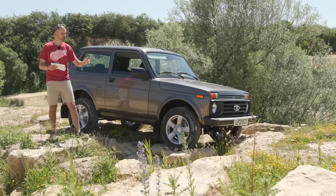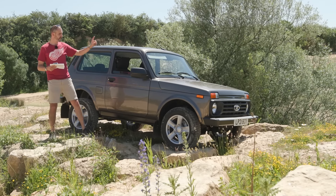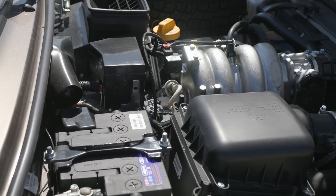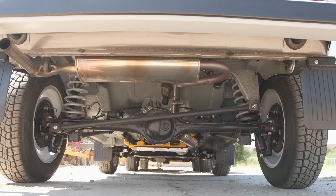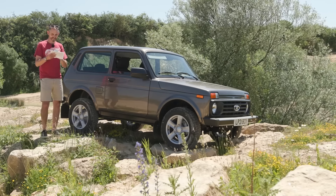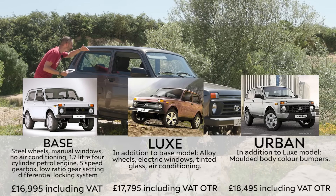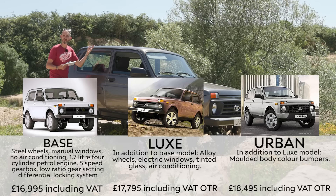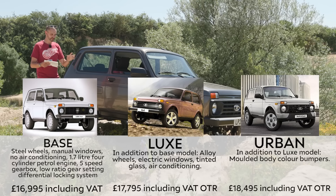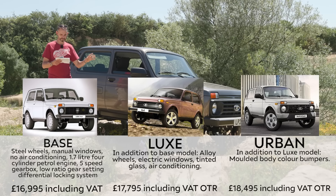For the base model you get steel wheels — which I personally think are the best — no air conditioning, no electric windows, no tinted glass, but you do get the rugged engine, the locking diffs, all the 4x4 stuff. Then for £800 more you get the Luxe: alloy wheels, electric windows, air conditioning, tinted glass — that's £17,795 on the road. Then there's the Urban with strange moulded deep plastic bumpers and horrible alloys at £18,500. Please do not buy that car.